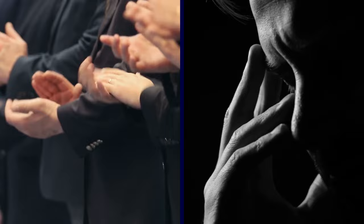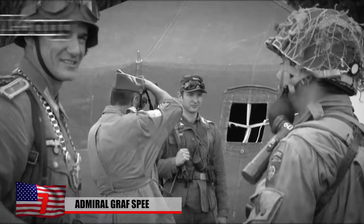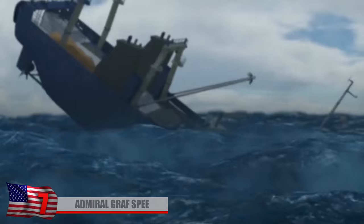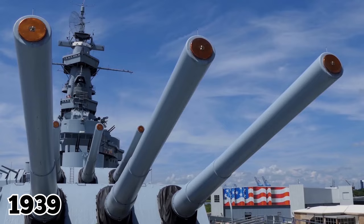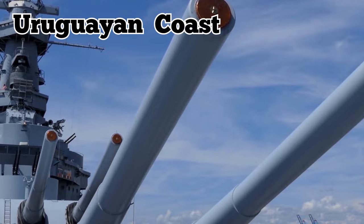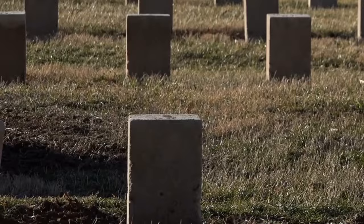Number 7: Admiral Graf Spee. As World War II approached during the mid-1930s, Germany built the 610-foot-long Admiral Graf Spee as a symbol of the Nazis' naval power. She sank at least nine Allied merchant ships throughout her short-lived career. In 1939, the ship was struck around 70 times off the Uruguayan coast by warships from Britain and New Zealand, leaving 36 German sailors dead and more than 60 injured.